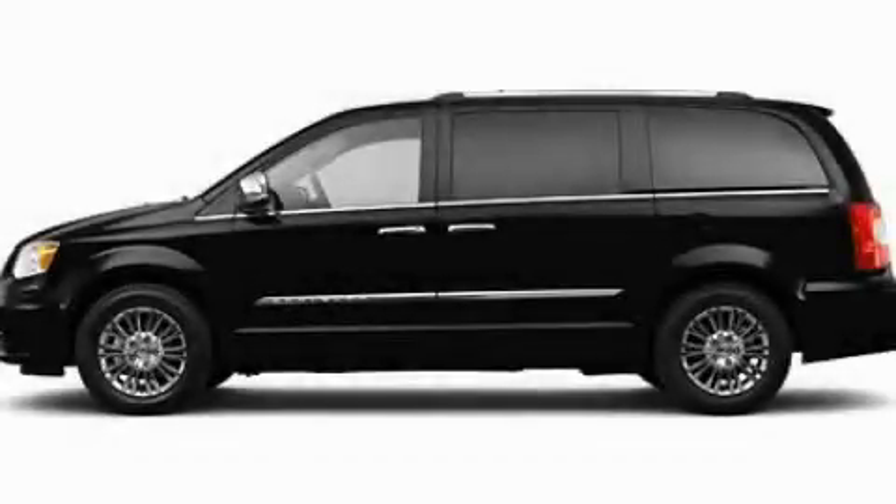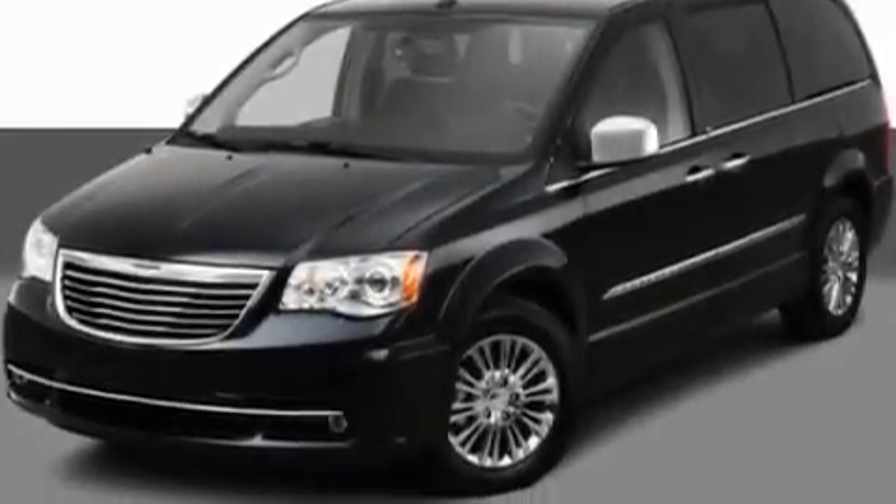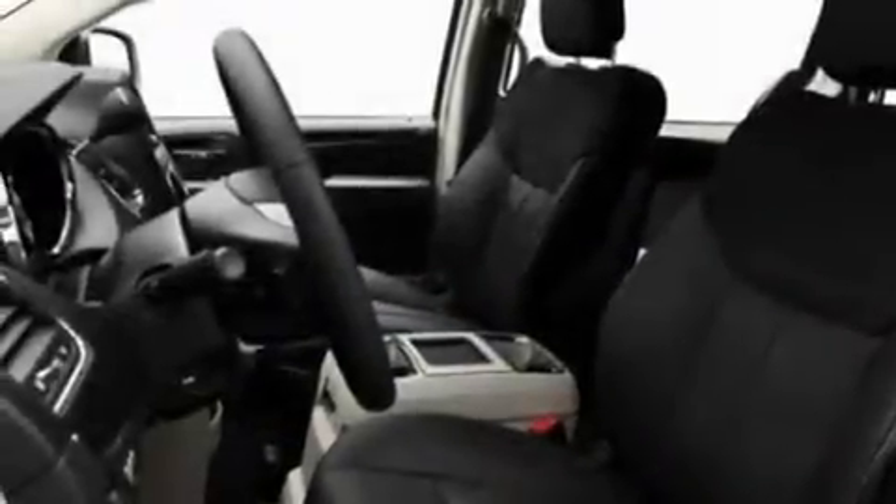This is a 2011 Chrysler Town & Country — room for the entire family. It features a 3.6-liter, six-cylinder engine and an automatic transmission.